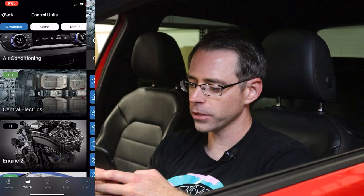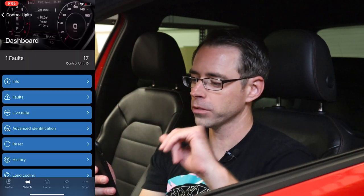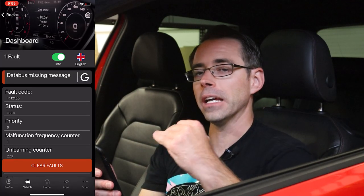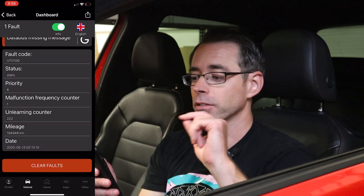If you are going to go through your system and clear faults like this, you should actually know what the faults are and you shouldn't just be willy-nilly clearing faults, because if you do that and you take it to get fixed by somebody, they may have incomplete information because of faults you've erased. So if nothing else, save them.